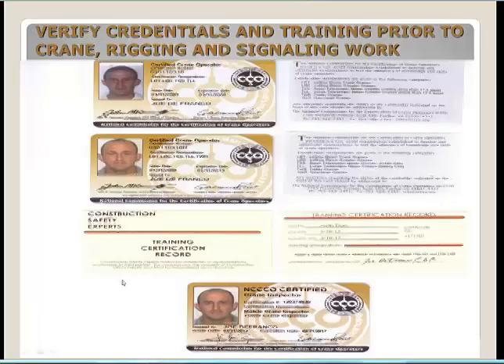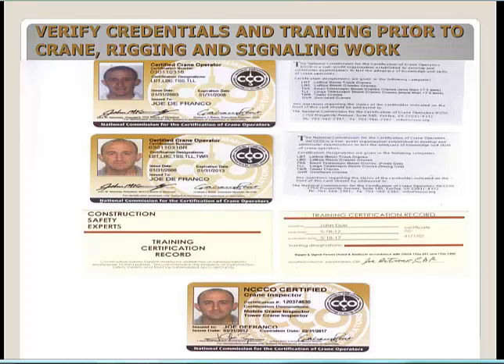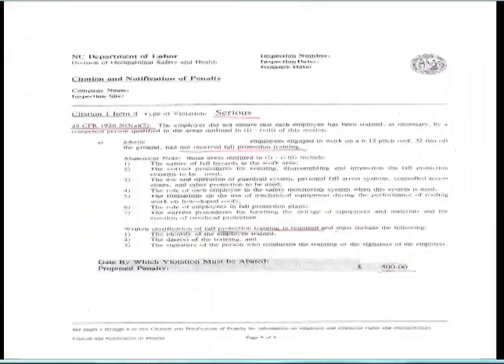Prior to crane, rigging, and signaling work, verify credentials and training. When planning a project, confirm: who is the crane operator and are they certified for the equipment category they'll operate? Who is the qualified rigger and qualified signal person? Training and certification records should be available, whether paperwork or pocket cards. Confirm who is doing crane inspections — shift, monthly, and annual — and what their credentials are.